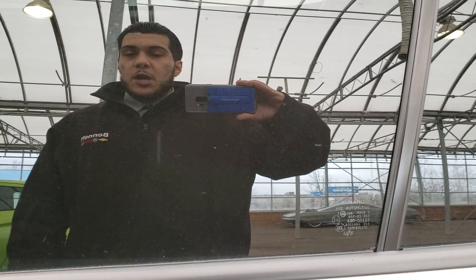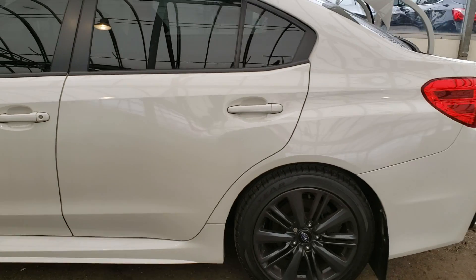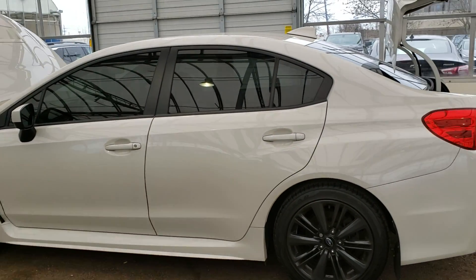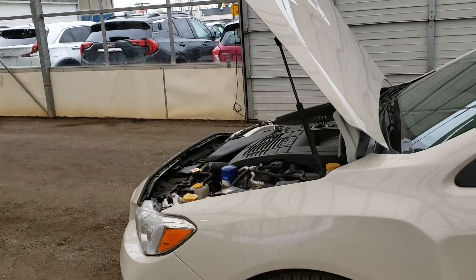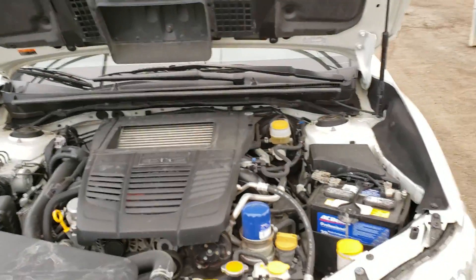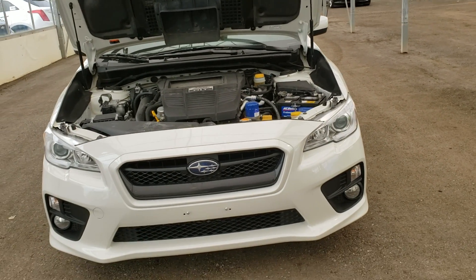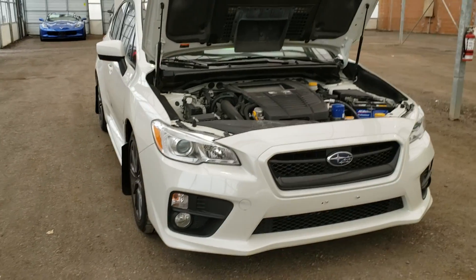Hey guys, your salesperson here, Randy Cushaba from Bennett GM. Today I would love to present to you the 2017 Subaru WRX. It's got a 2-liter turbo 4-cylinder engine which carries about 268 horsepower and 258 pounds of torque. It's also a six-speed manual transmission and all-wheel drive unit.